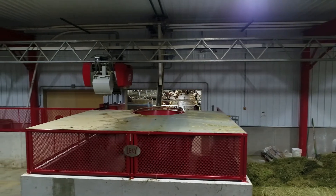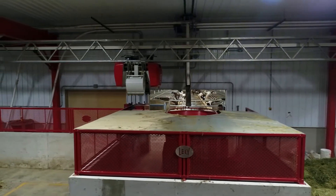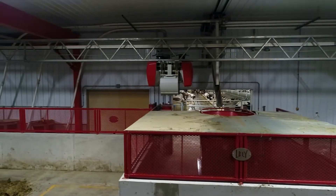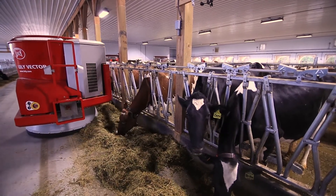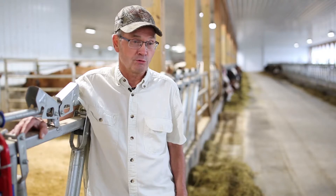I had to buy the equipment, and then I started looking at YouTube and actually watched the Vector system work. I started thinking, if you can put down fresh feed multiple times, it's got to be almost a no-brainer.